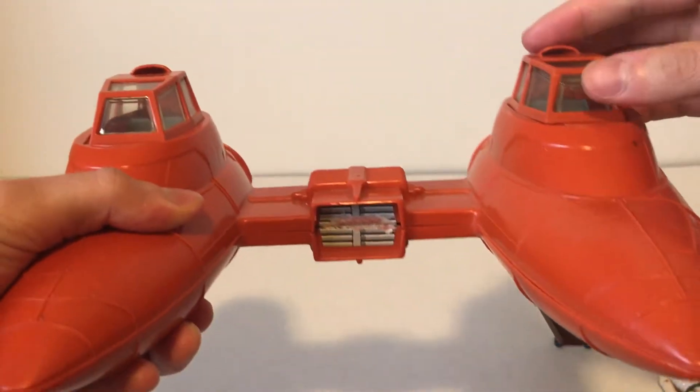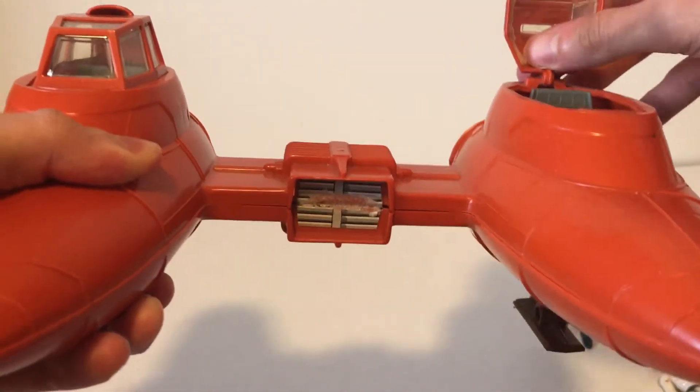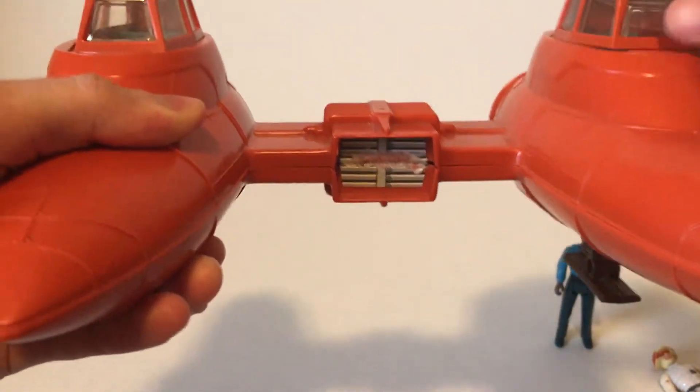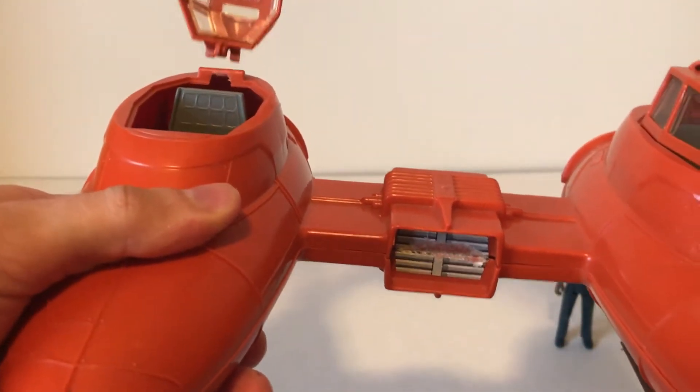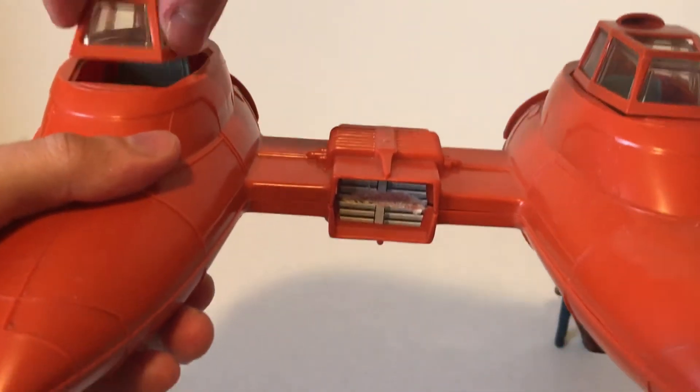With mine in particular, the cockpits do open — they kind of pop off. Just because they are a little warped, especially this one, it's pretty bad, really loose. If you lift it up all the way it'll come off, but you can just kind of put it back on.